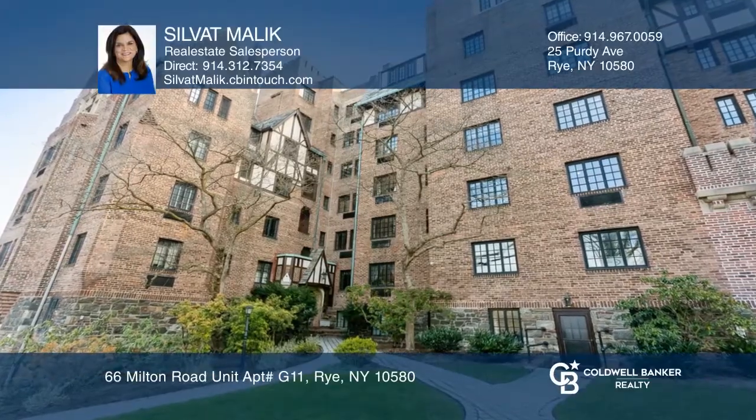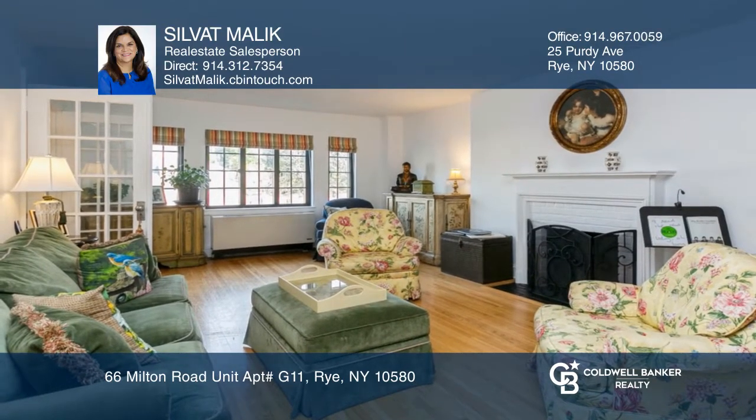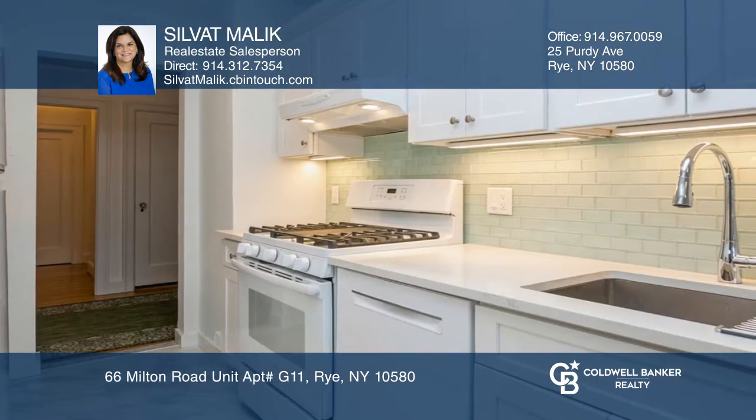Don't pass up an opportunity to live in the prestigious Blind Brook Lodge. This bright two-bedroom unit offers a renovated eat-in kitchen, a living room with a fireplace, hardwood floors, and spacious bedrooms.